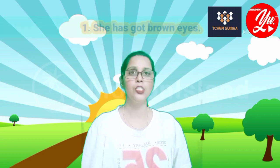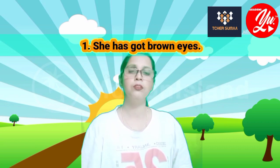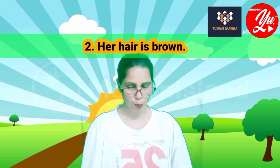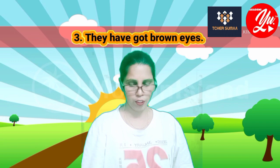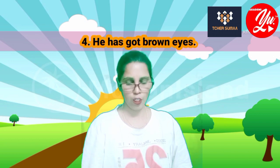Number six: purple hair. Here are some examples in sentences using 'has got' and 'have got'. Come, look at some of the examples here. Number one: she has got brown eyes. Number two: her hair is brown. Number three: they have got brown eyes.